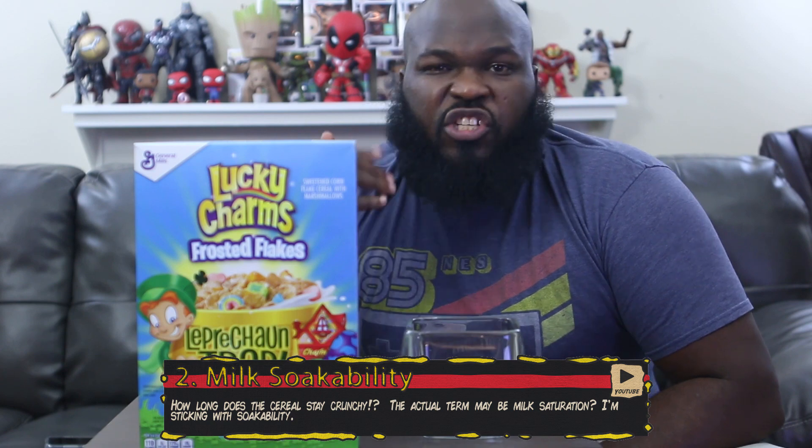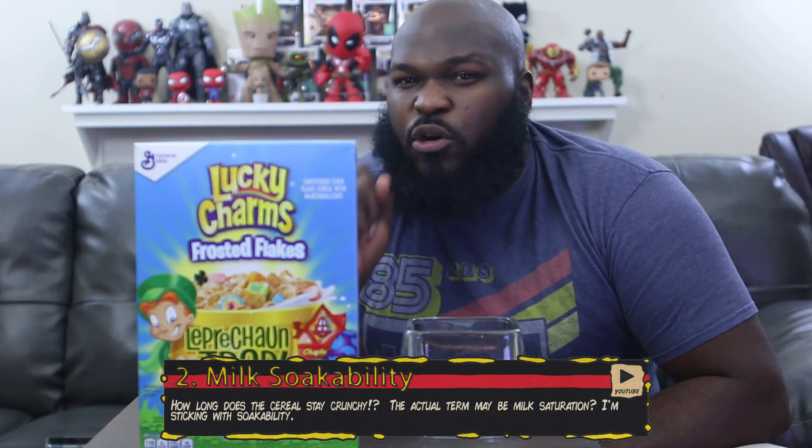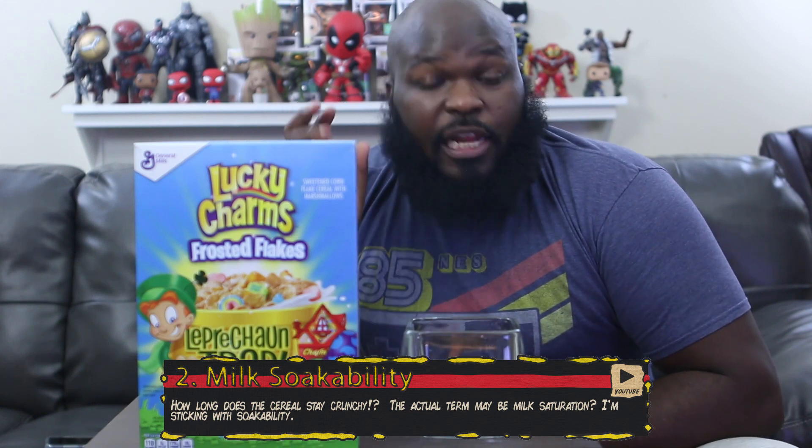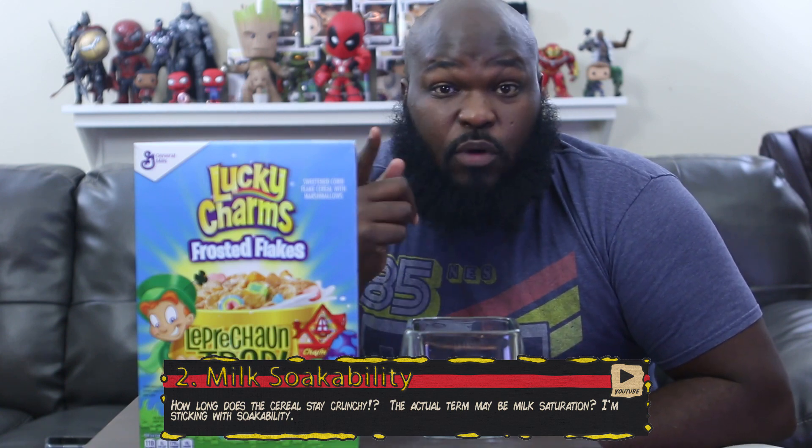The next one is milk soakability — how quickly does your cereal get soggy? Fruity Pebbles get soggy very fast. Chex, I don't think has ever been soggy by the time I finish the bowl, and I'm not a fast cereal eater.